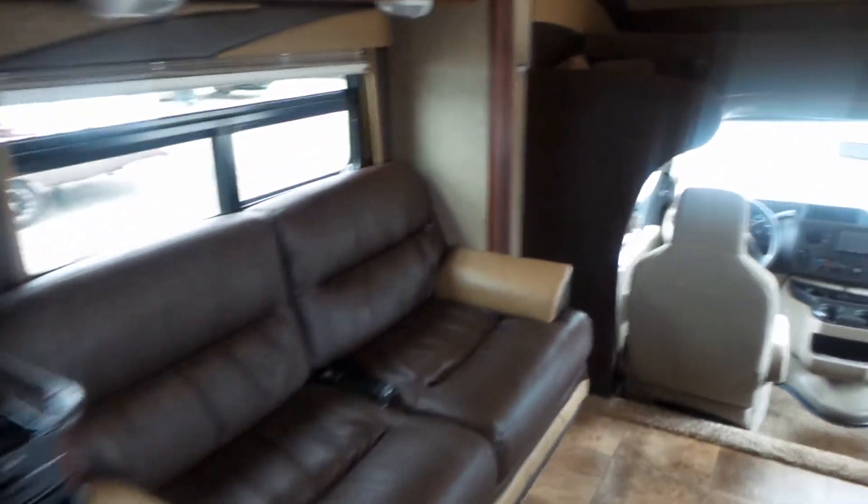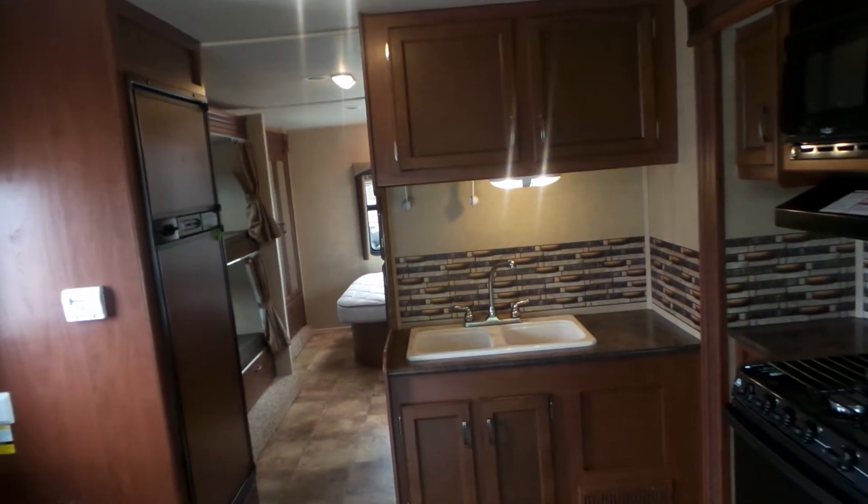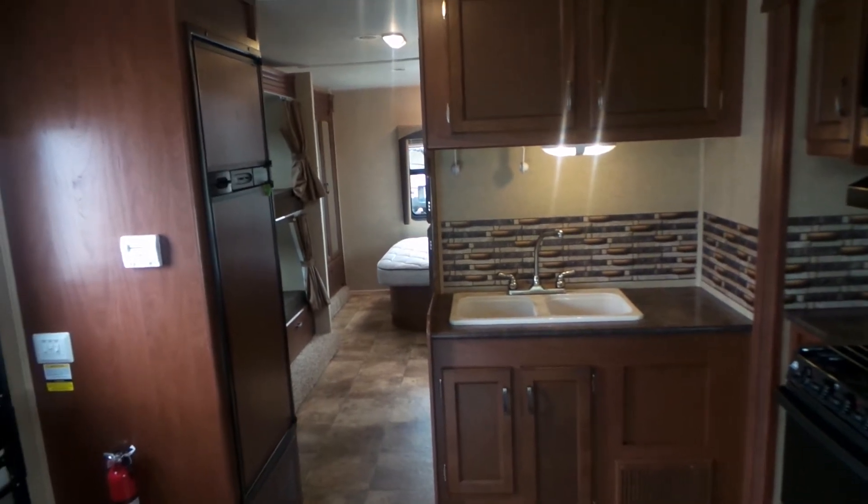If you have any questions, give us a call. My name is John, I'm at Rosemann RV in Vernon, BC. The number is 250-545-2319. Have a great day.